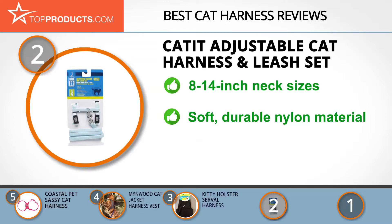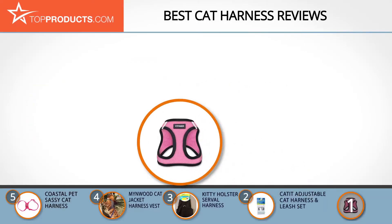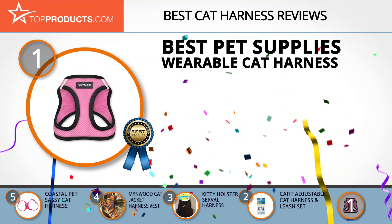The Catit Adjustable Cat Harness and Leash Set is designed to fit cats with 8 to 14 inch neck sizes and is available in four colors. It is made of soft, durable nylon material and is designed to fit a wide range of cat sizes. Unfortunately, this cat harness does not protect pets from cold weather.